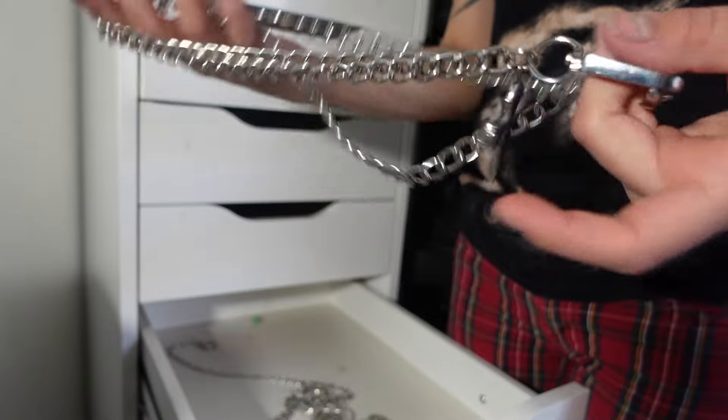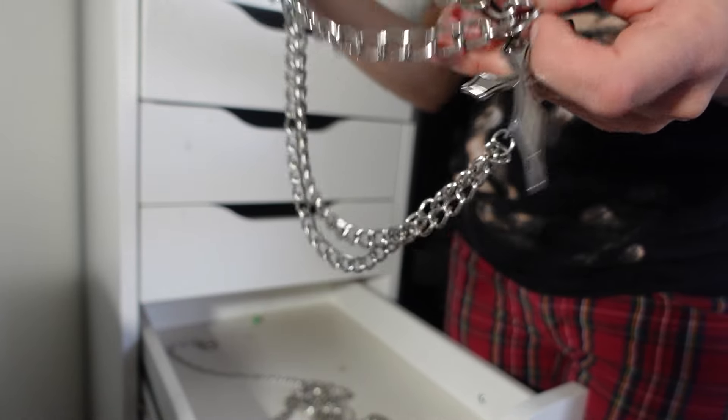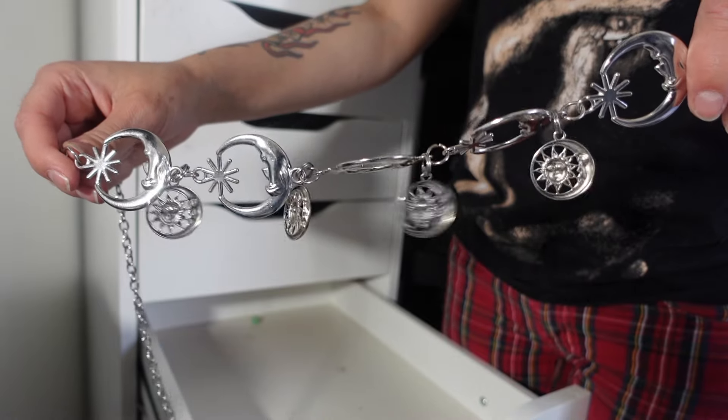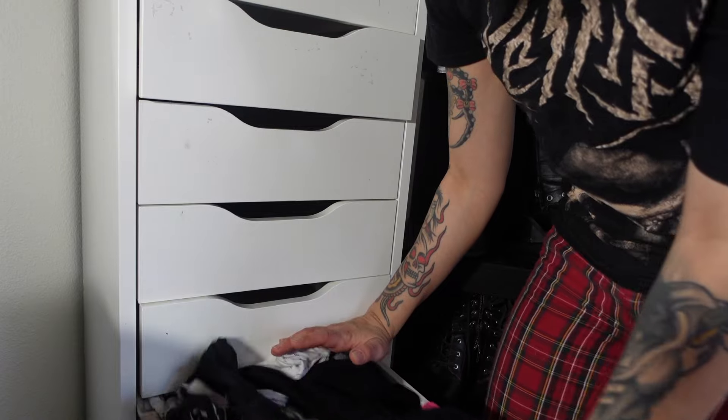In here I have some chains. I have this cross waist chain that I think I'm gonna keep, and then I have this sun and moon belt which I think I'm gonna keep as well. So there's that drawer. This is my underwear drawer so I won't be showing you guys this.